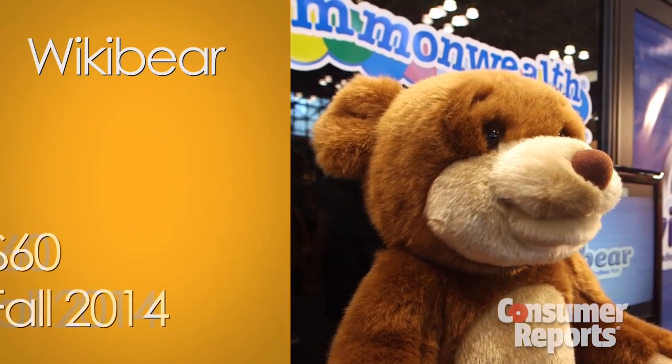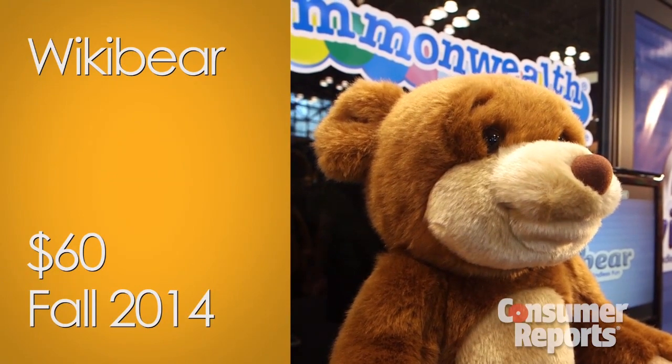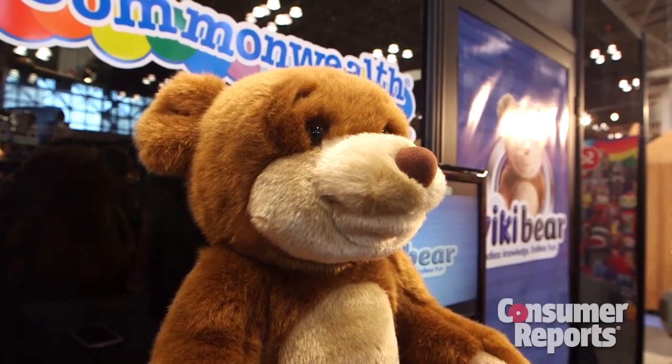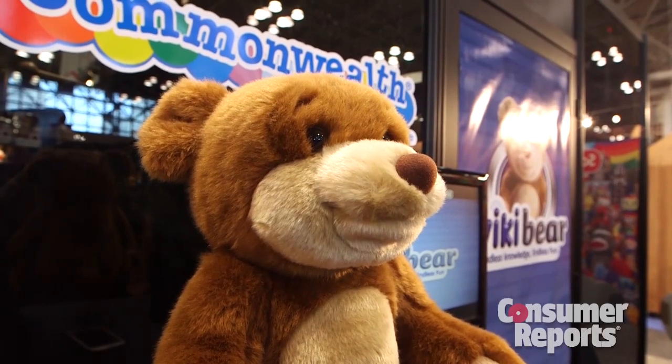The tech toys we're seeing are full of imaginative possibilities. If you thought Siri was cheeky, meet WikiBear. WikiBear takes it a step further. This little stuffed animal connects wirelessly to your smart device and is able to answer questions for your kid. He remembers your kid's name, their favorite color — anything you tell him he'll remember, so he can really engage your child.